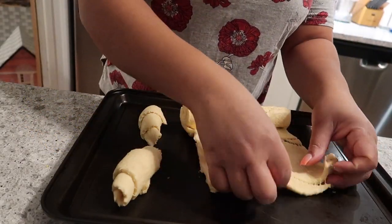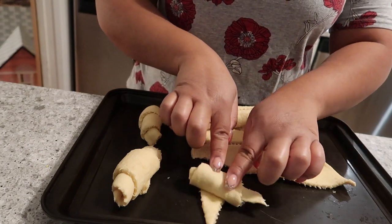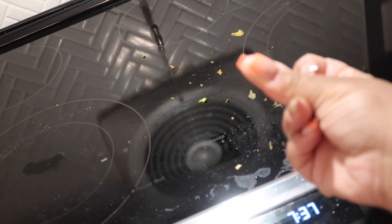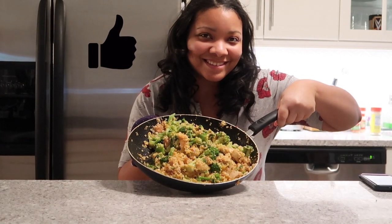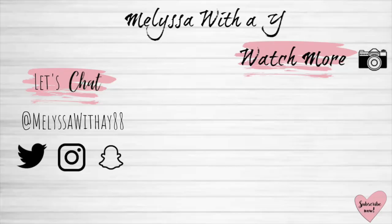If you need a little bit of carbs in your life, I made Pillsbury crescent rolls to go with this dish — it was delicious! Thumbs up if this video made you smile, and don't forget to subscribe to my channel. Check out my other videos — I'll see you guys next time!